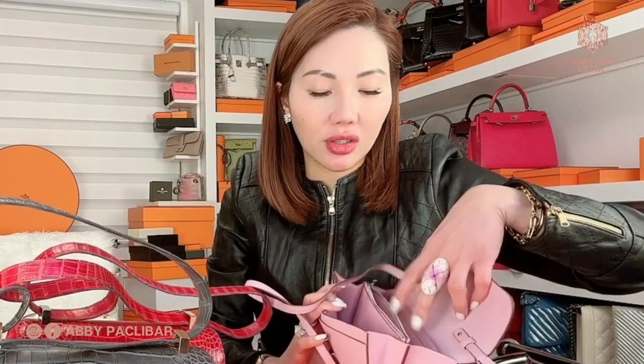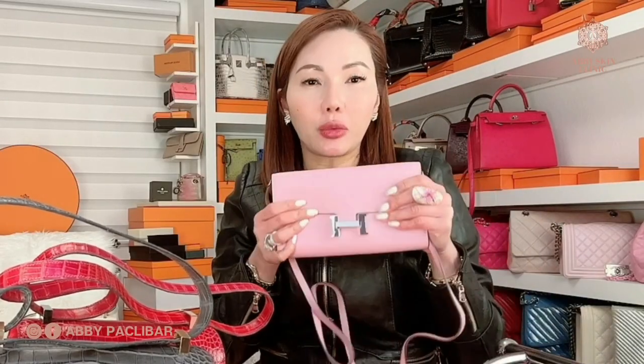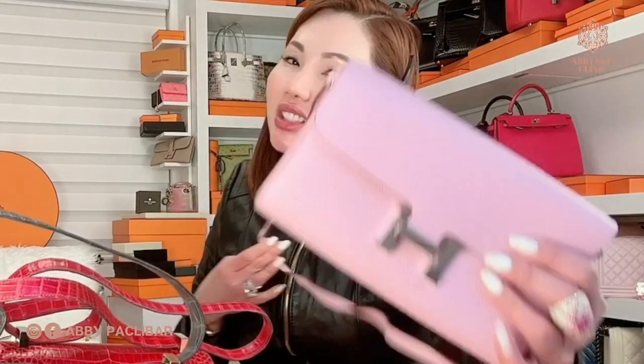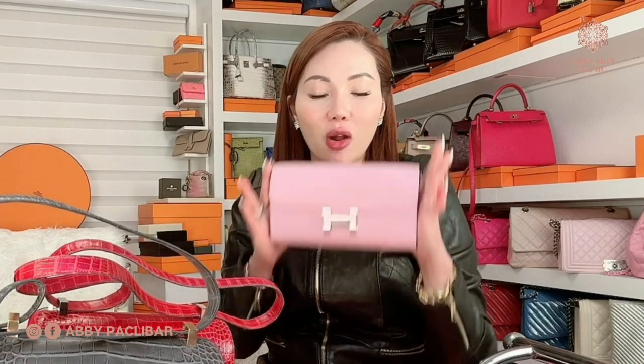The next bag is my Hermes Constance Wallet to Go. It's a good travel bag — you can put your credit card, coins, and purse. It also fits your passport and your iPhone without a case. It's really convenient when you're traveling. I like it because it's Sakura — it's very cool, one of my favorite colors.